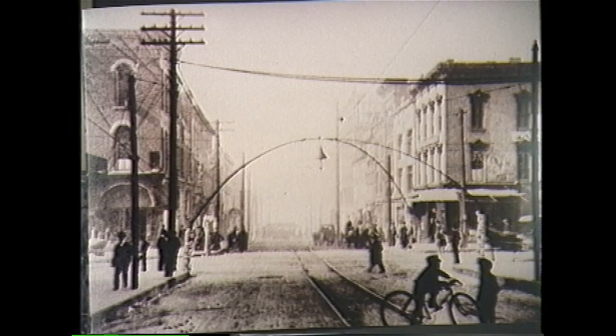12th and Market Street looking west in 1892. Note the boys on the bicycles and the arc in the middle of the street.